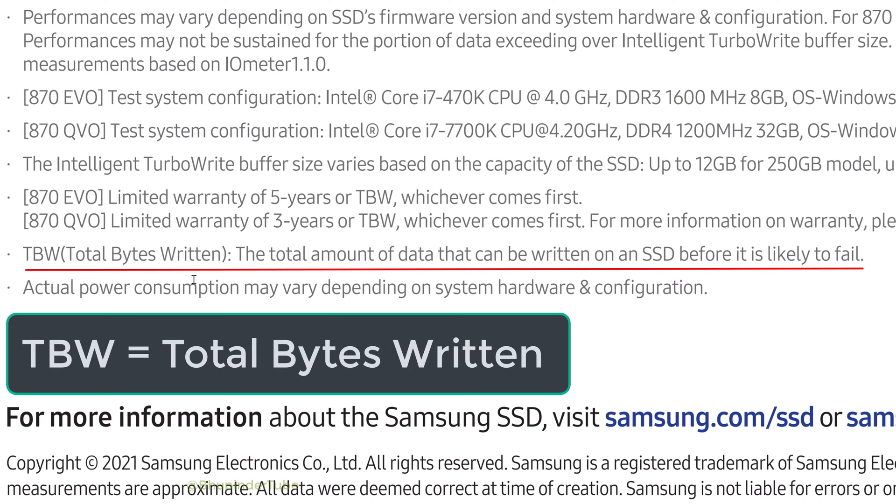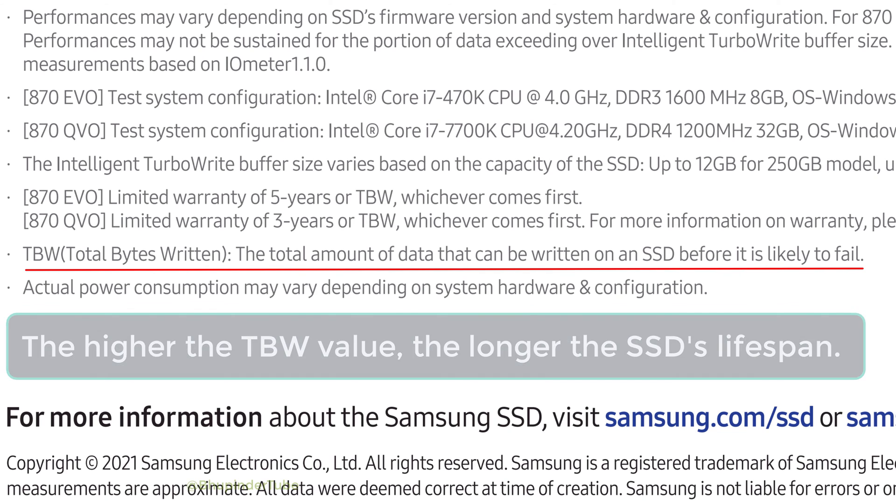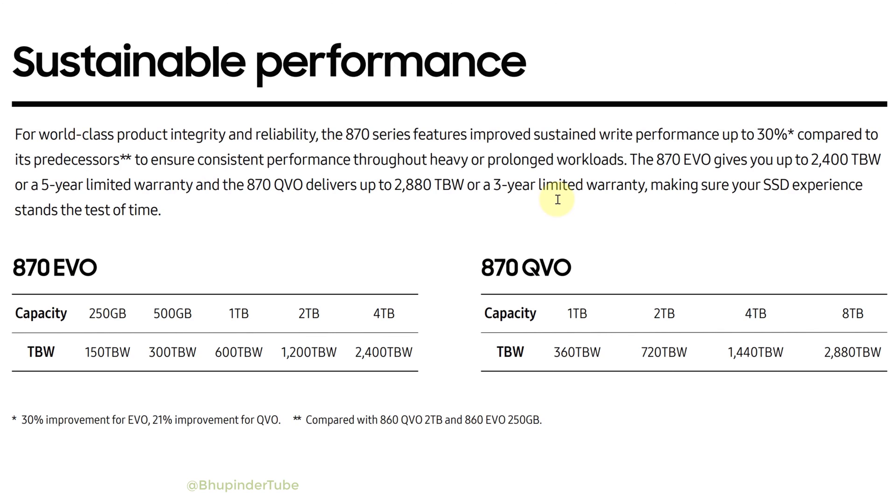TBW stands for Total Bytes Written, so the higher the TBW, the longer the estimated lifespan. In other words, you can write more data by copying and pasting on an SSD drive with a higher TBW. To get an accurate comparison, you need to compare the TBW values for the same capacity.